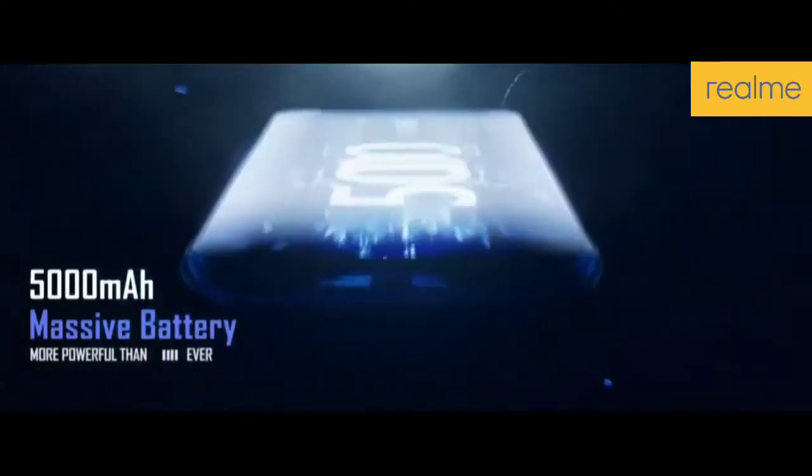The base variant will be 3GB RAM with 32GB storage, and the top variant will be 4GB RAM with 64GB storage.